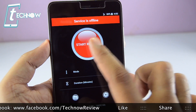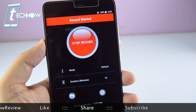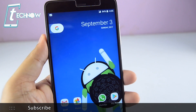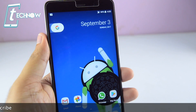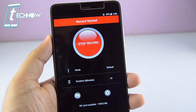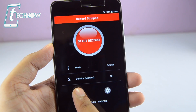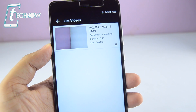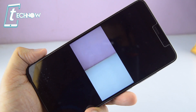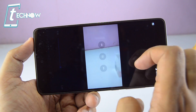To shoot videos secretly, tap on the start record option. It will give you a beep sound which you can disable from the settings. The video is then recorded in the background. You can get back to the home screen and even lock the device so the other person doesn't know you're recording. Once done, get back to the app, tap stop, tap the gallery option, and your secret video is right there. Tap play and the video is ready.